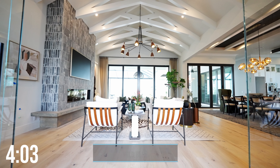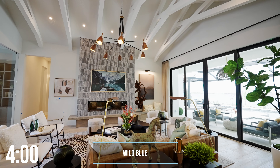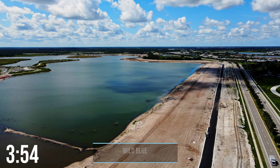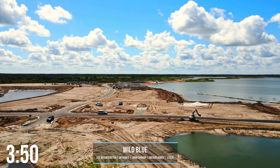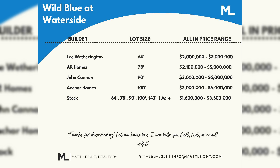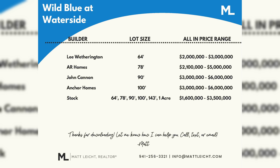Here we are at the most luxurious, most expensive, and one of the fastest selling communities in the entire area. Wild Blue is going to have five custom home builders: Lee Wetherington, AR Homes, John Cannon, Anchor Homes, and Stock Homes. The main difference between these builders is who builds on which size lot. Here is a chart showing each builder as well as what you can expect to pay for all-in pricing.